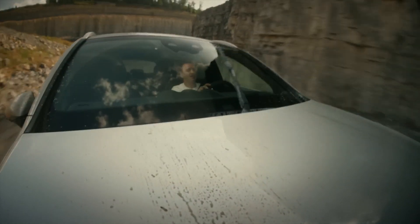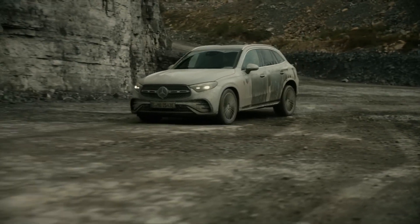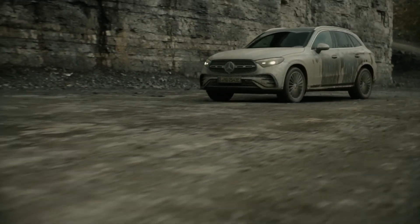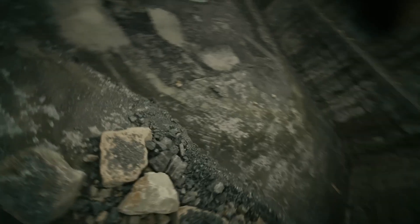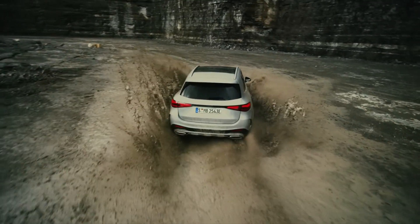There's one more thing the GLC plug-in hybrids have in store: you can go off-road in full electric mode. In this mode, power is easy to control, allowing for strong yet precise off-roading. Additionally, a long purely electric usage time is possible even when negotiating demanding terrain.